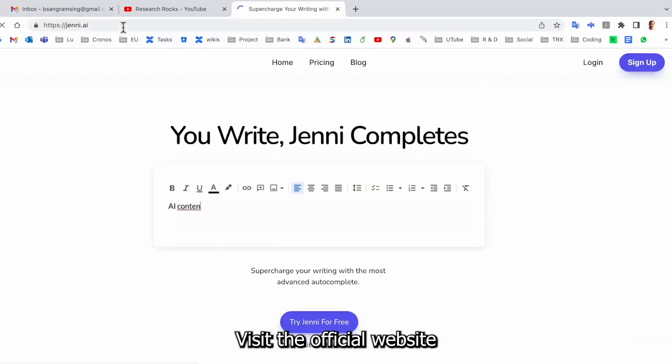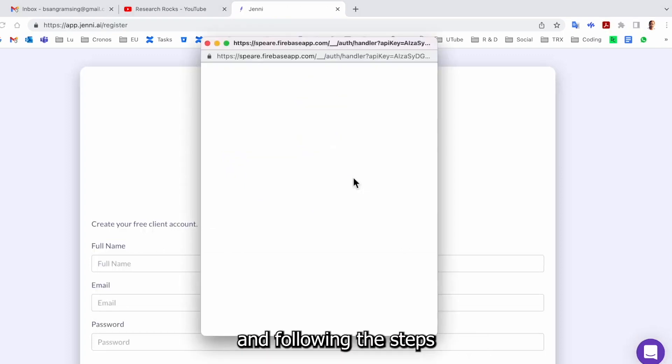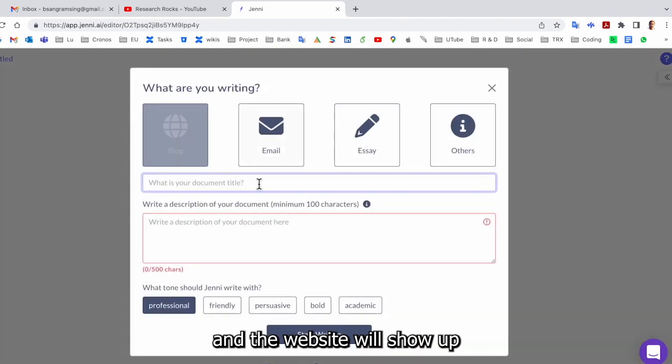Visit the official website. Log in or create an account by entering an email and password and following the steps. Alternatively, sign up using a Google account. A pop-up regarding suggestion personalization will appear. Answer the questions, and the website will show up.